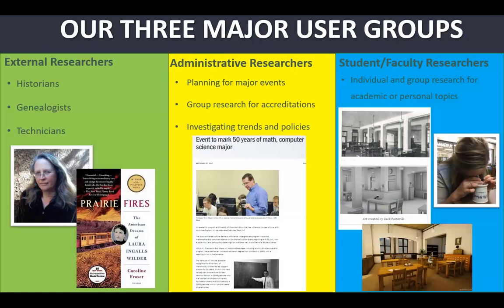That group came in multiple times, planned together, and looked at documents together — they needed space to collaborate and look at resources. Finally, we have our student and faculty researchers coming in for academic or personal research using our collections. Sometimes that's a group — for instance, students examining artifacts from our collection that they then animated in a video game depicting what one of the buildings on our campus looked like in the 1910s.